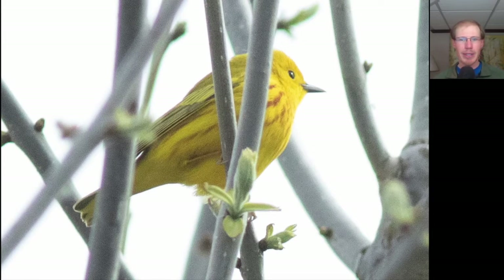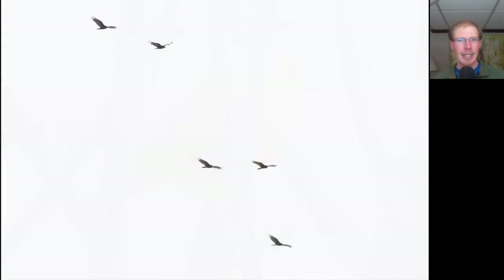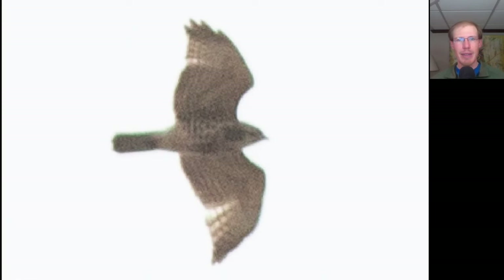Here we have a warbler that's completely yellow underneath, including down here on the undertail coverts, and we see some red streaking on the breast. This is a male yellow warbler. A decent little raptor flight picked up for about an hour. Here we have a small buteo with somewhat pointed wings, very pale overall, maybe even beginning to molt. This is a juvenile broad-winged hawk, and it's one of the first juveniles we've seen this season.